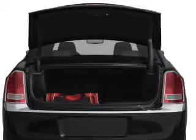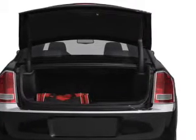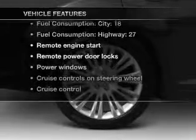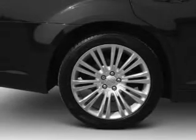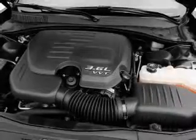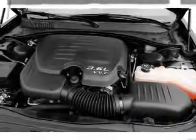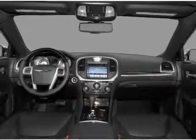Let the outside in with a built-in sunroof, and memory settings are one of many features. Also included: air conditioning, power door locks, power windows, power steering, cruise control, power mirrors, an alarm system, and an AM-FM stereo with a CD player.